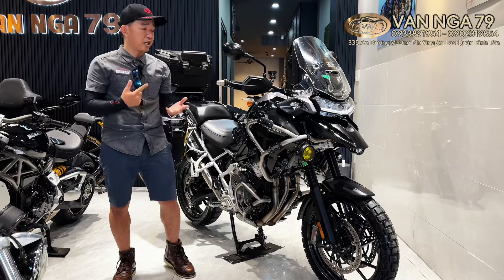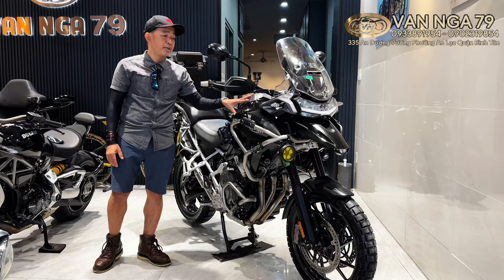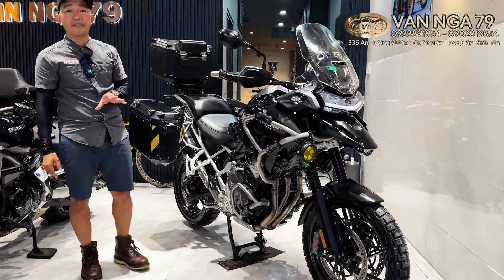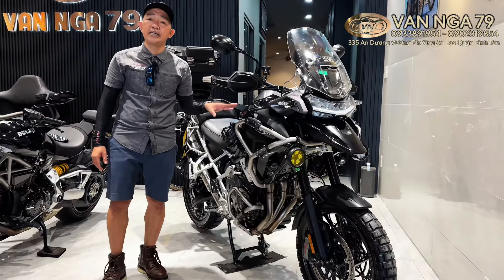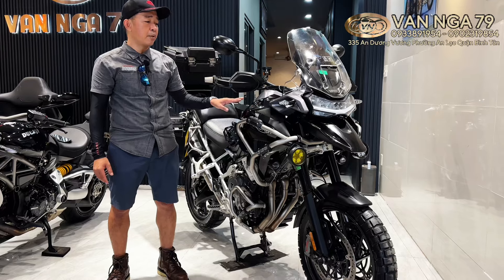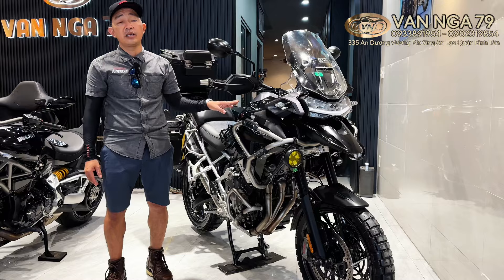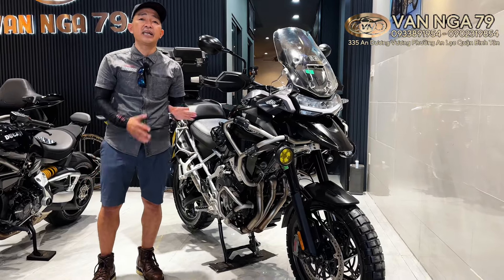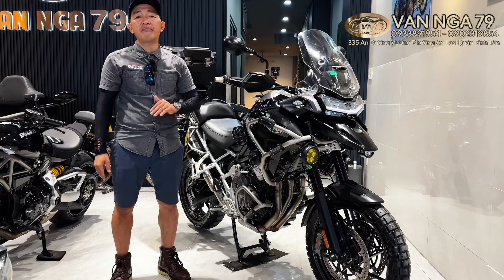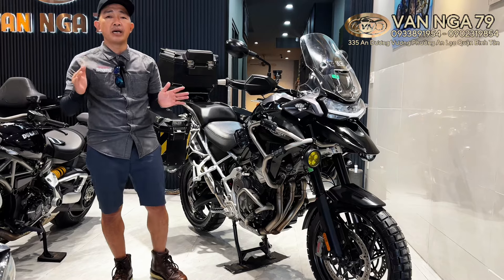Bản Pro Roller thì cái thùng sân nó 30 lít, cái xe nó nặng hơn, và nó có cảm biến radar, dòng đó thì cao cấp hơn bản Riti. Pro Roller thì xe mới 659 triệu, còn bản Retiro này xe mới là 619 triệu chưa đăng ký. Nó trên nhau tầm 40 triệu. Còn bản Retiro thường thì 559 triệu chưa đăng ký, các phân khúc trên nhau tầm 40 đến 50 triệu.